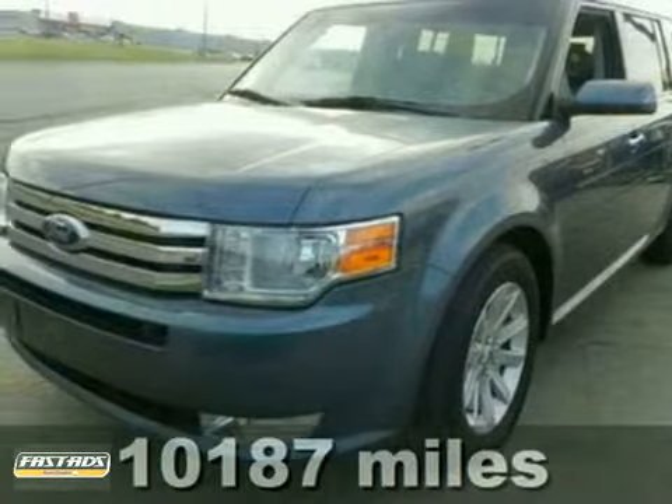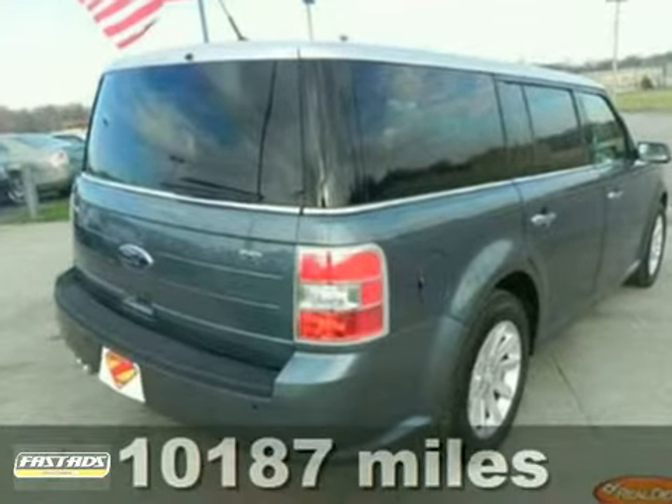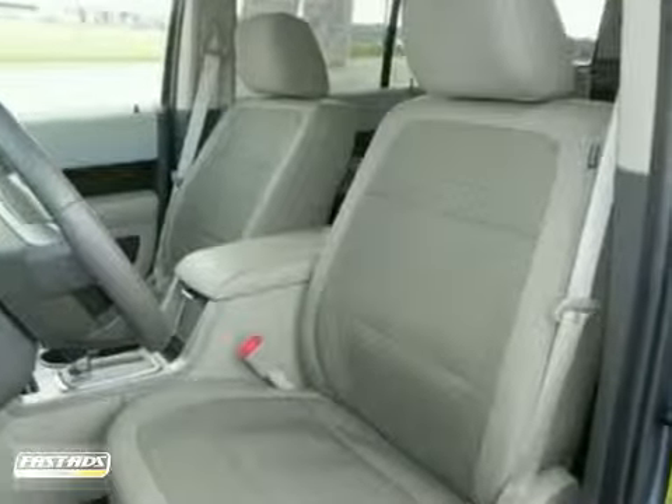This is your chance to be the second owner of this terrific-looking 2010 Ford Flex SEL, kept in great condition by its original owner. It's a marvelous SUV for you and the family, and just in time for that memorable vacation.